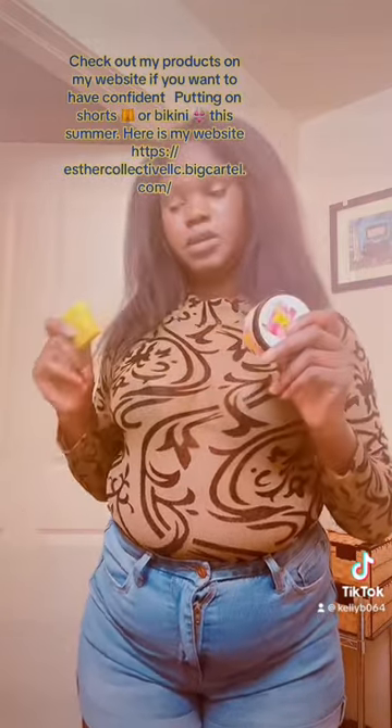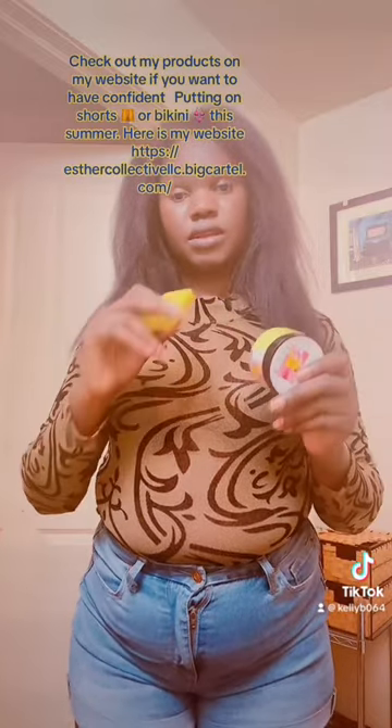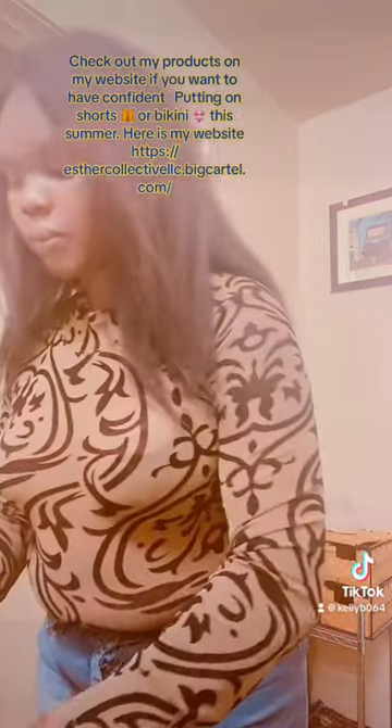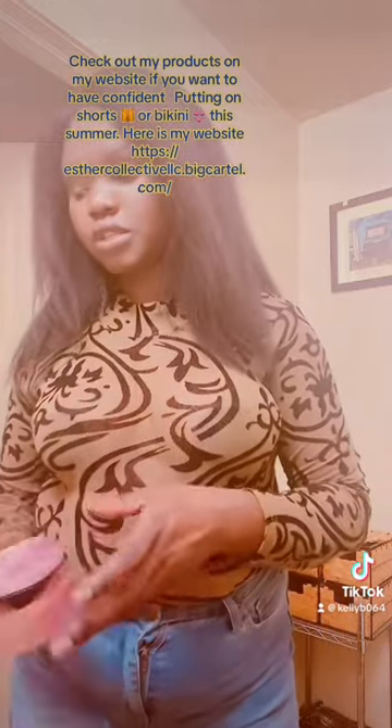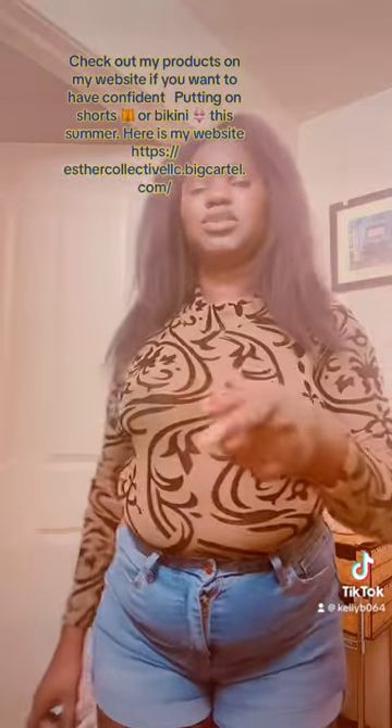I have a soap — turmeric and charcoal soap, which is really good for you. I also have the strawberry one. Oh my God, this strawberry one. I have it in both eight ounces and four ounces. As I told you guys, the four ounces goes for $13.99 and the eight ounces goes for $17.99.